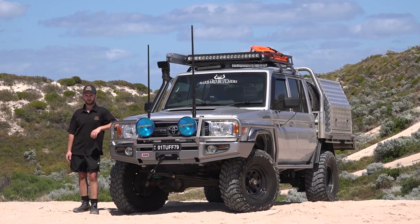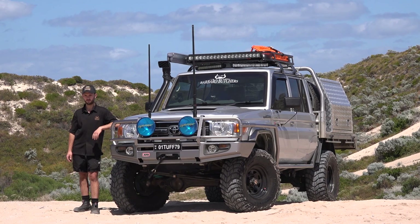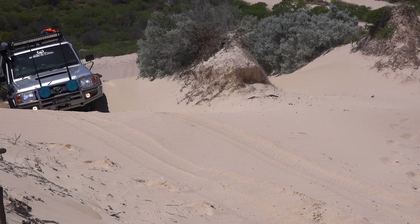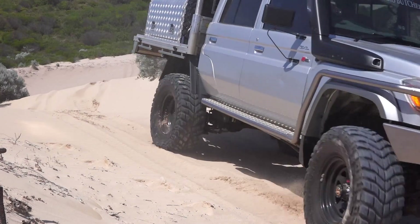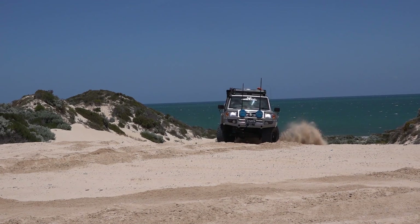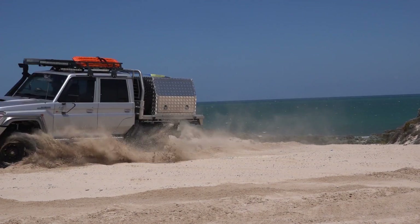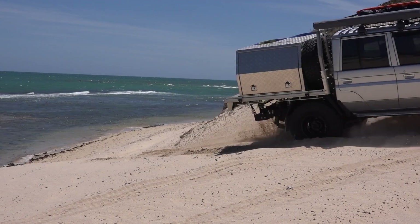Hi, my name's Stefan from Perth WA and this is my 2014 79 Series Land Cruiser Dual Cab. Stepping out of a 2010 Hilux, Stefan saw the V8 Cruiser as the ultimate vehicle to head bush. As a butcher, farmer and fisher, Stefan opted for a setup that could serve every purpose and loves being able to jump in it on the weekends to head to Ledge Point in Brunswick.